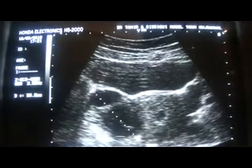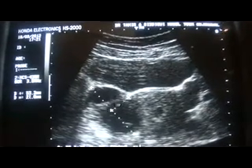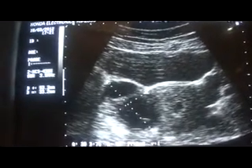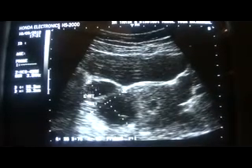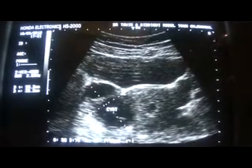Now when I move the probe towards the left side, I come across another cyst in the left adnexal, measuring 2.8 x 2.2 cm. This cyst is suggestive of a corpus luteum cyst of pregnancy, which is a very good sign for the maintenance of pregnancy, up to 10 weeks, after which the cyst resolves.